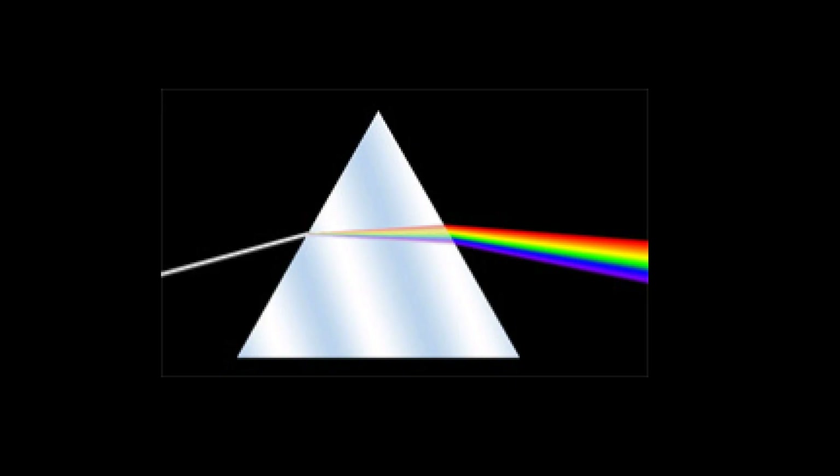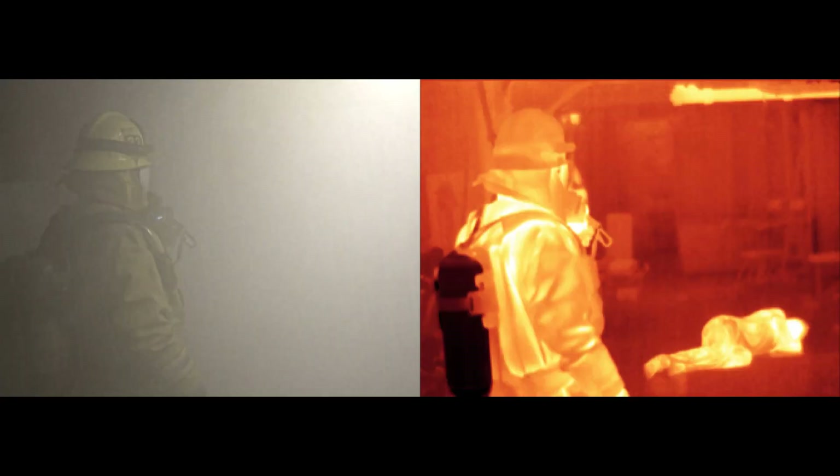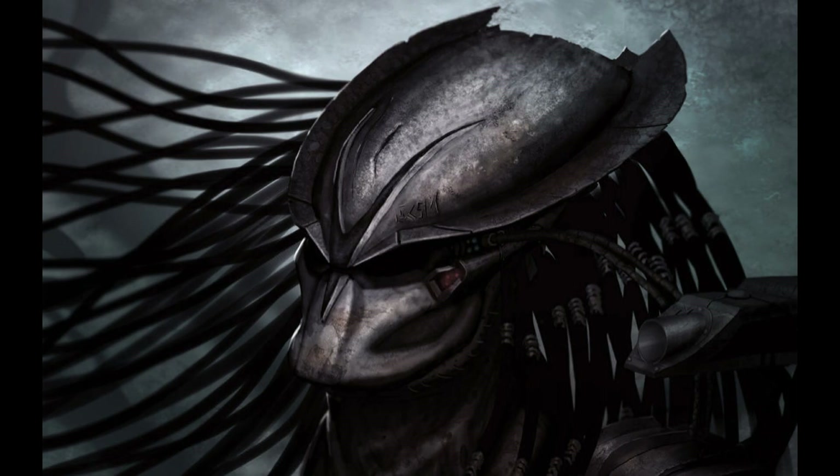Basically, these cameras, as we all know, can see in the dark and they can see through things like smoke. Being able to see in the dark is obviously why the Predator sees infrared through that dope mask.